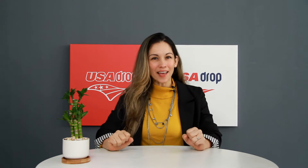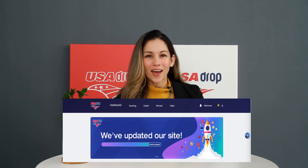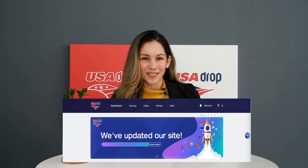Hello guys! In our best effort to provide excellent service to all of our users, we have updated the USA Drop site. Now, I'd like to introduce in more detail the enhancements and functions we've made to our website.